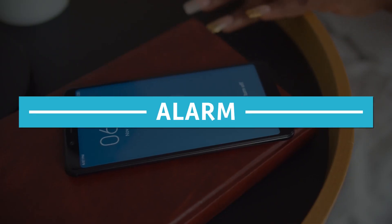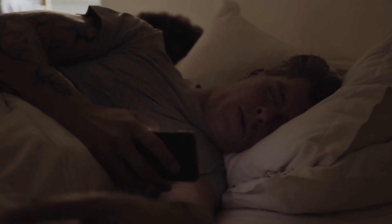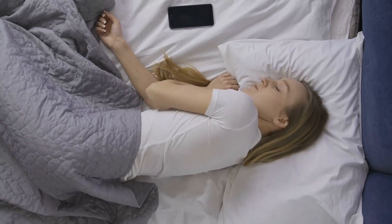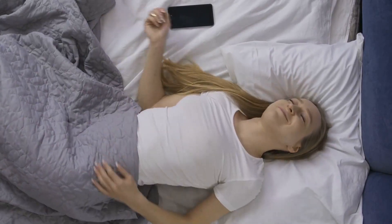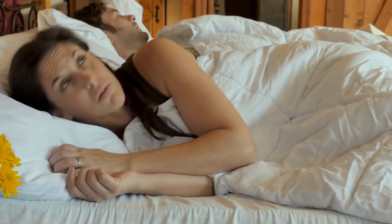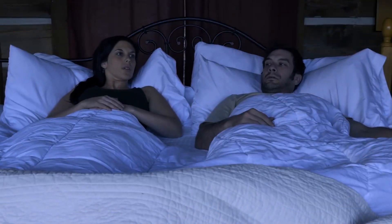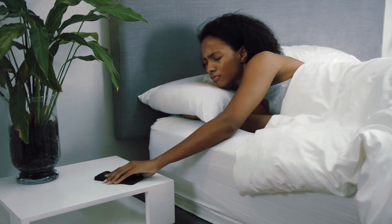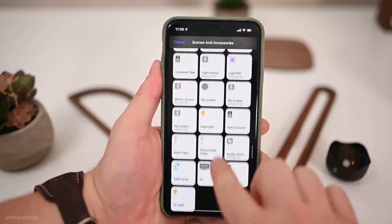Number 6: Alarms. With an NFC tag conveniently positioned at your front door, you can disarm your alarm. You could have another one to arm it as well, which might be very useful. The advantage of having this instead of a keypad is that you can hide the sticker anywhere — behind something where no one will know there's an NFC tag there.